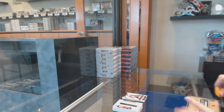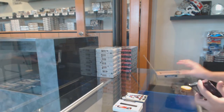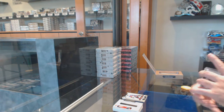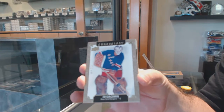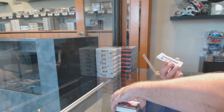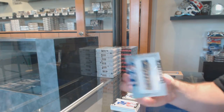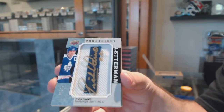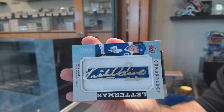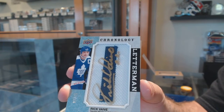Very solid — every pack had a pretty significant card. We've got for the Rangers — Jackman, Gia Coleman. Another one numbered 3 of 15, Letterman autograph — Rick Vive. Beautiful sig. Rick Vive Letterman auto out of 15 for the Maple Leafs.